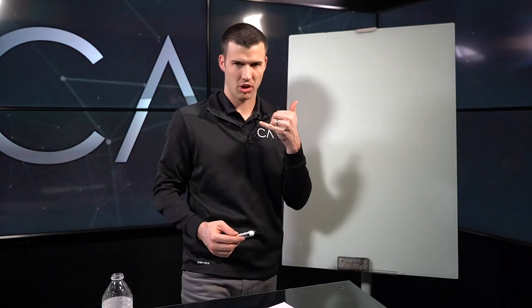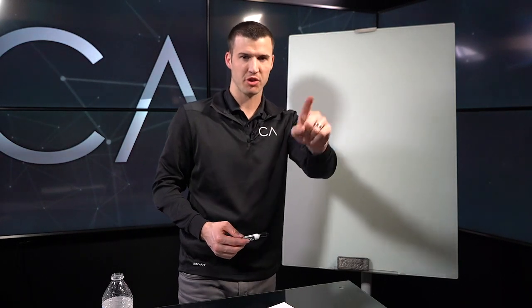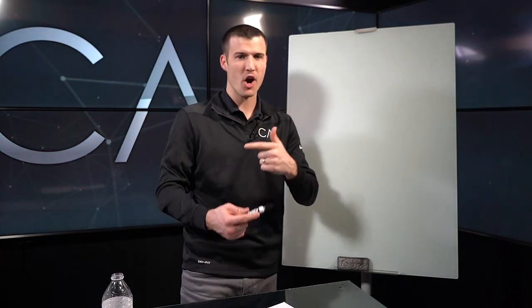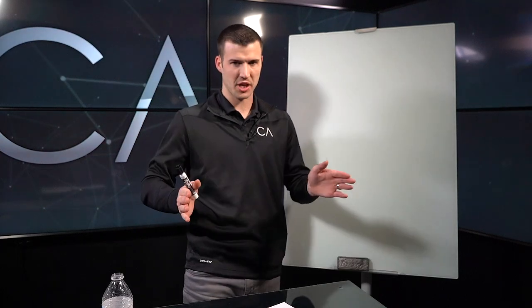Hey, we've been getting this question a lot. How do I effectively answer a call, talk, and then transfer to a closer? Or, Cody, I've got openers and I want to train my openers to do exactly what I'm talking about. This has been a popular question, a hot topic right now.